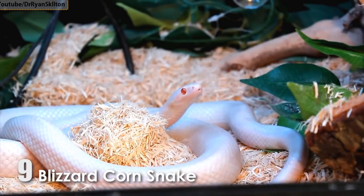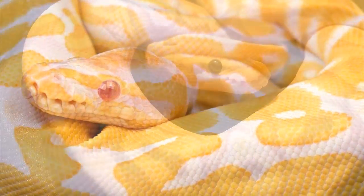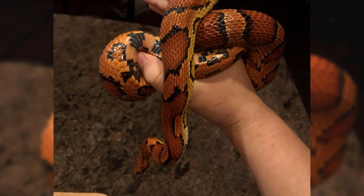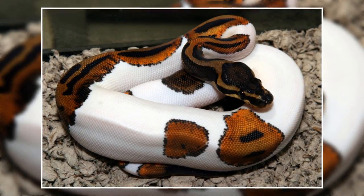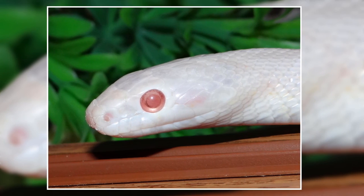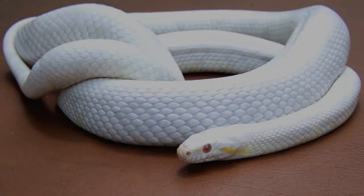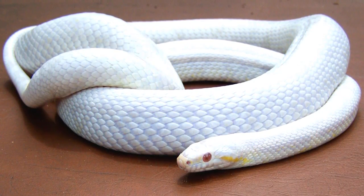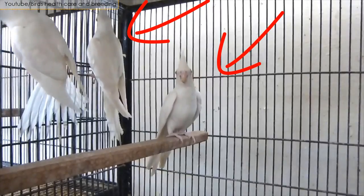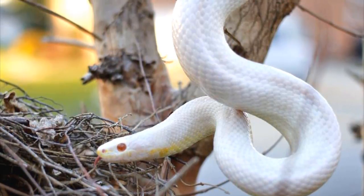Number 9: Blizzard Corn Snake. Blizzards are a kind of corn snake morph. Morphs are snakes with unique patterns and color combinations — their genetics make them look different from normal species. They have a pure beautiful white color with red eyes. Because Blizzard corn snakes are a combination of two morphs, this makes them a designer morph. They're the result of a charcoal and albino breeding pair. Breeding them is easier than many other morphs.